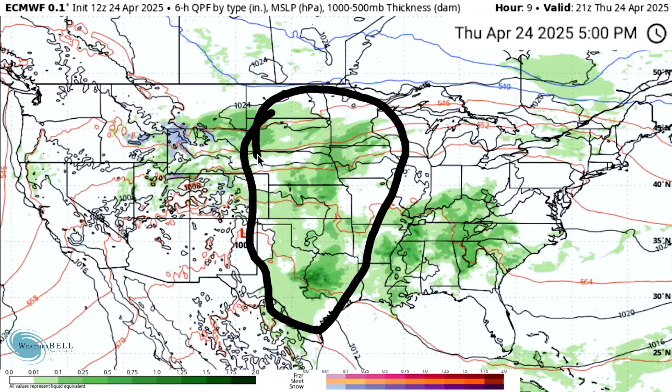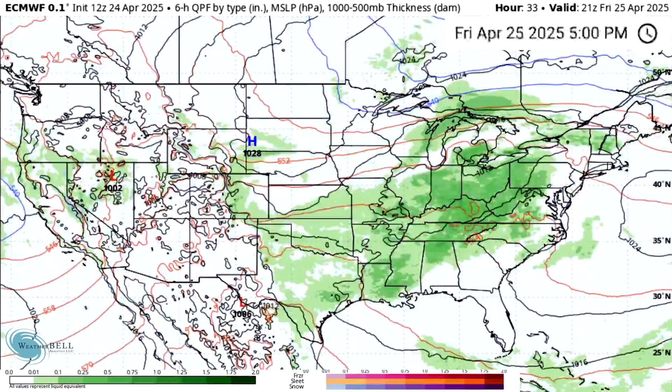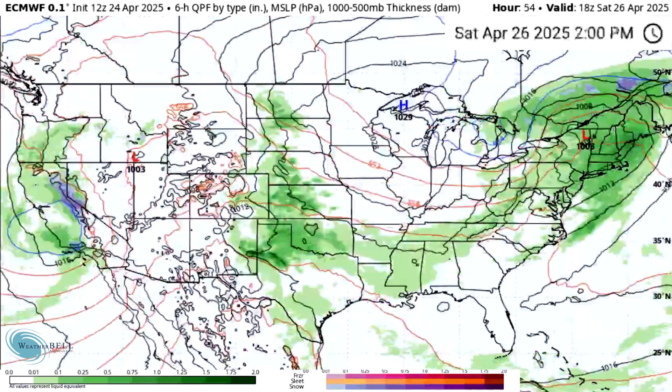Severe weather is overall expected throughout the plains and upper midwest. As we keep on moving on to Friday, April 25th, a lot of this overall activity is on the move eastward. We continue to see these lines of thunderstorms taking place throughout the eastern states.